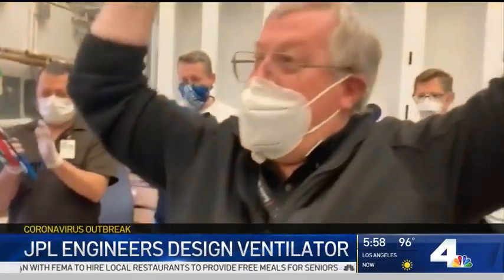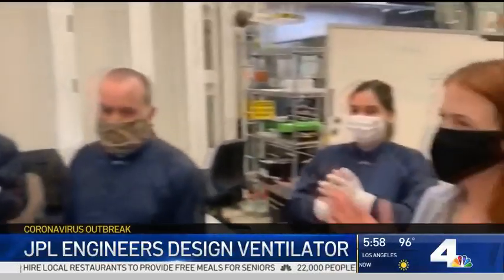The team is elated, exhausted, and happy. The ventilator is designed to only be used for three to four months and can easily be modified for use in field hospitals during a crisis.